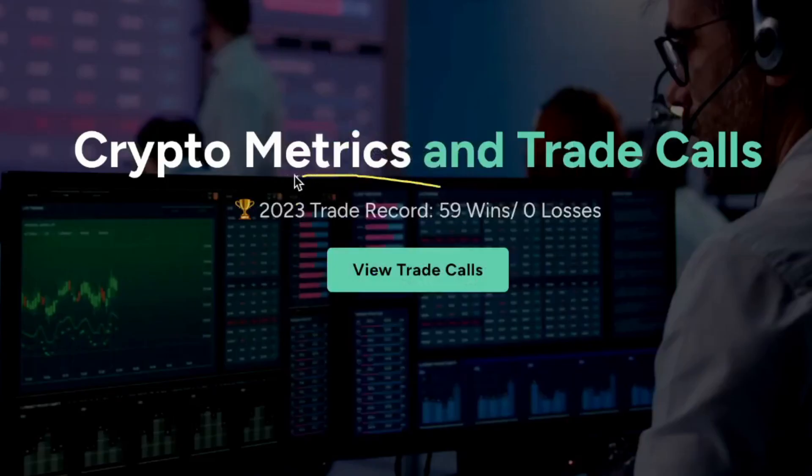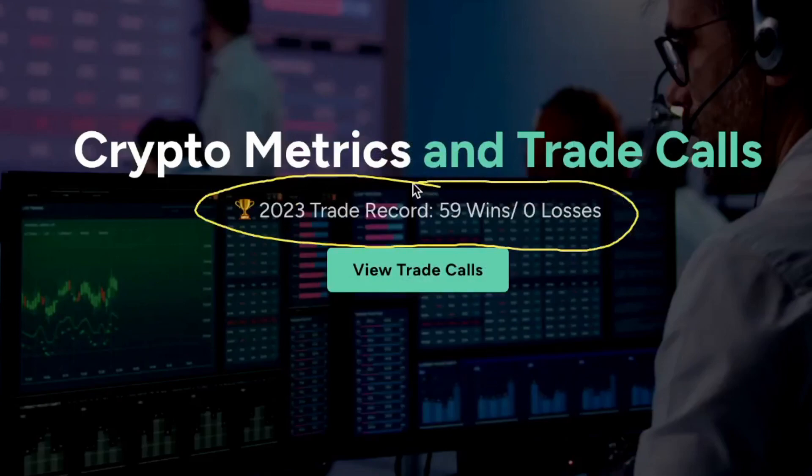Welcome to the TradeConfident.io website. As of today, we are 59 wins, zero losses.